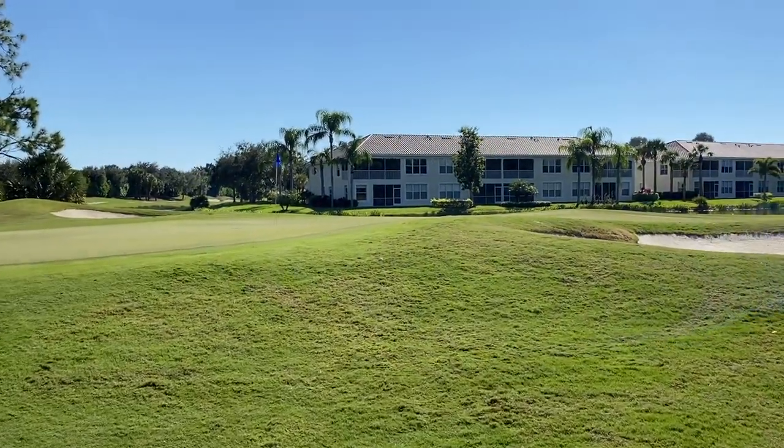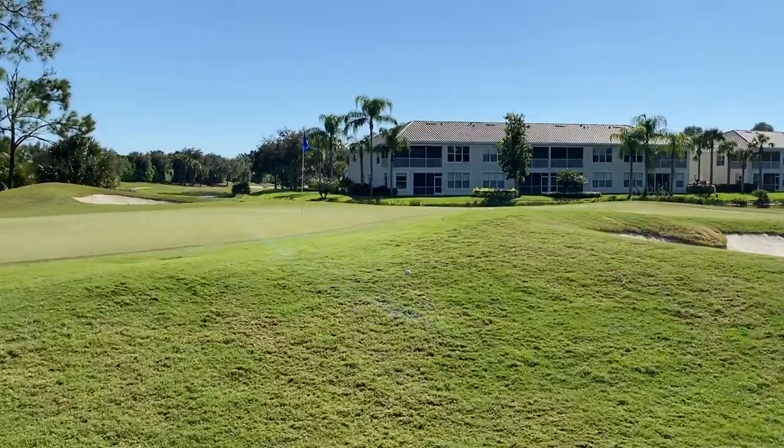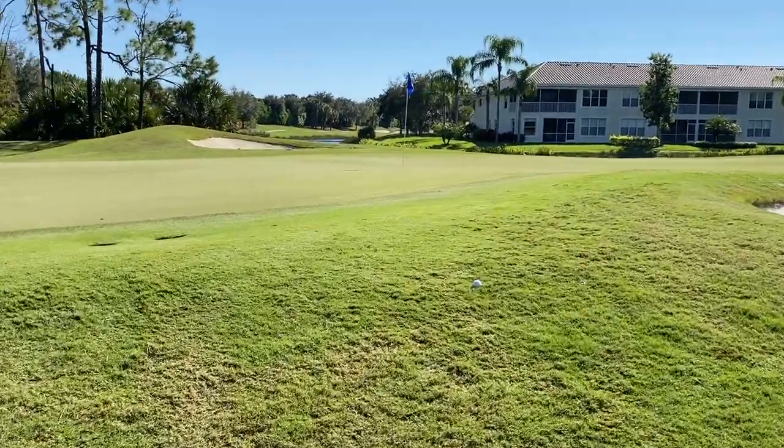Maybe a birdie is coming. A hundred yard chip, pin high — at least I got my distance down. We just got a nice little chip and a putt. So I got a bogey.